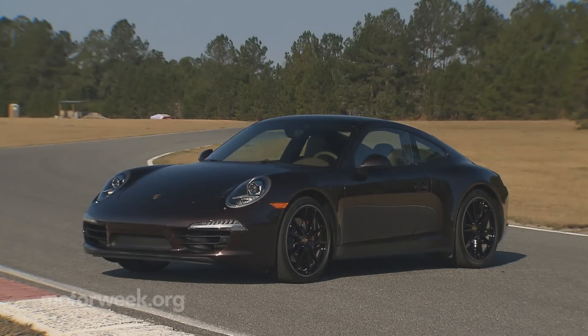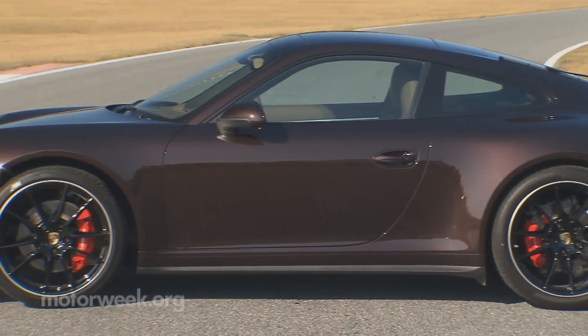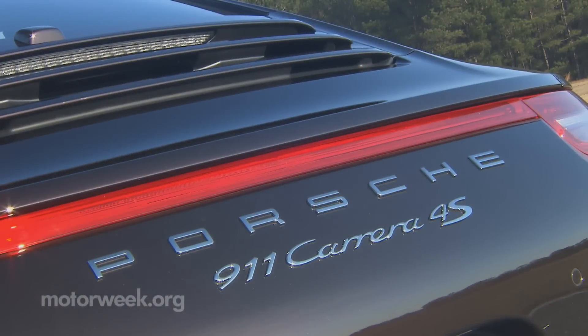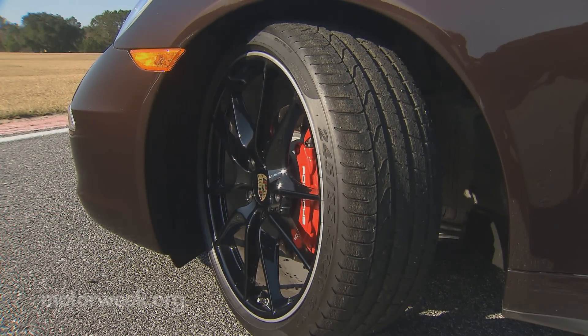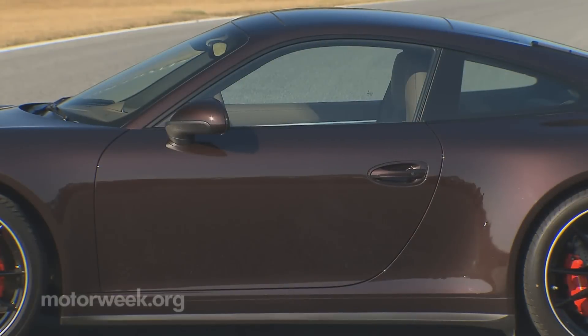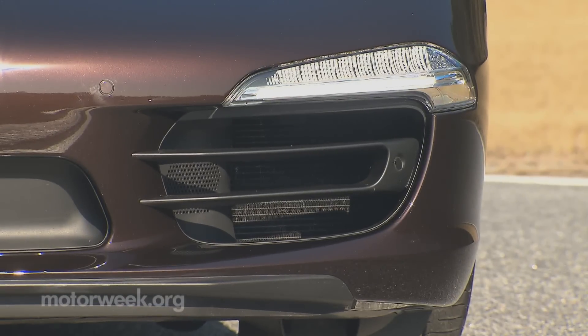The upgrade to C4 status is more noticeable than previous generations. And if the seriously wider hips aren't clue enough, there's a new LED light strip running across the rear that clues in the clueless. Standard wheels are 20 inches with 245-35 Pirelli rubber up front and extra-meaty 305-30s in the rear.